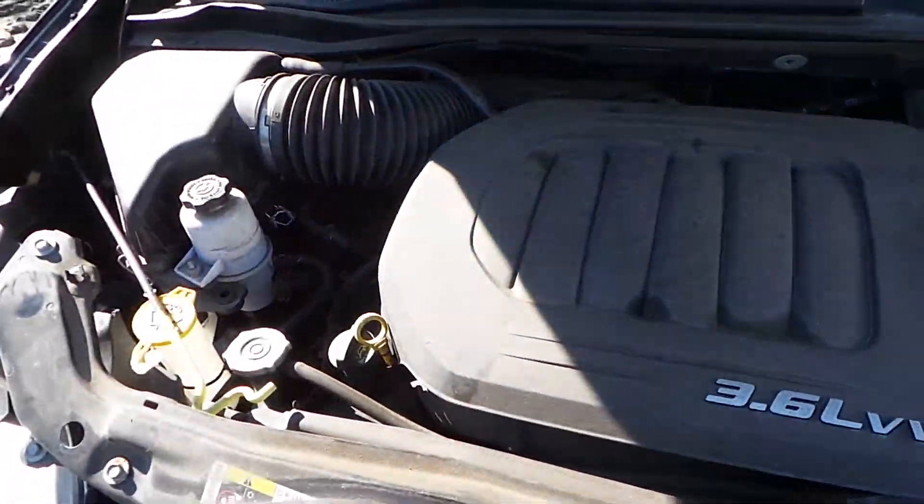This van has a 3.6 liter engine. It is front wheel drive. It only has 51,000 miles on it, which is really low.